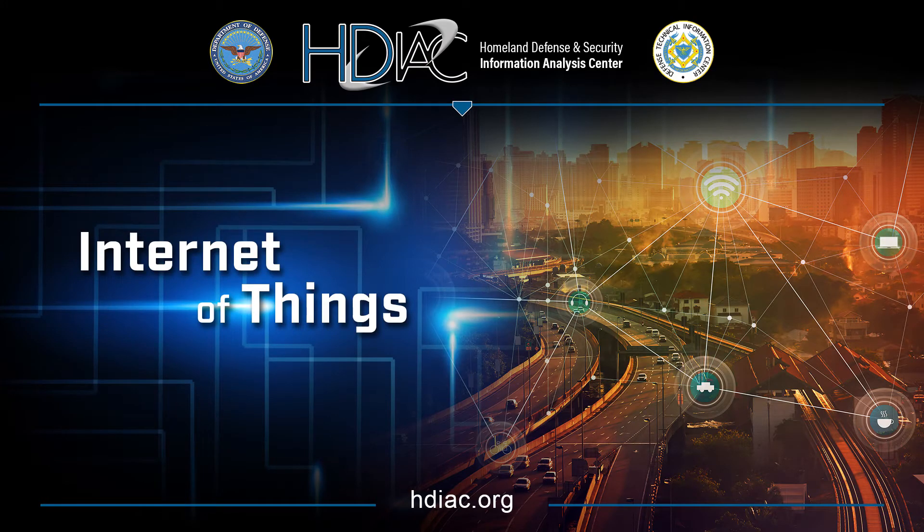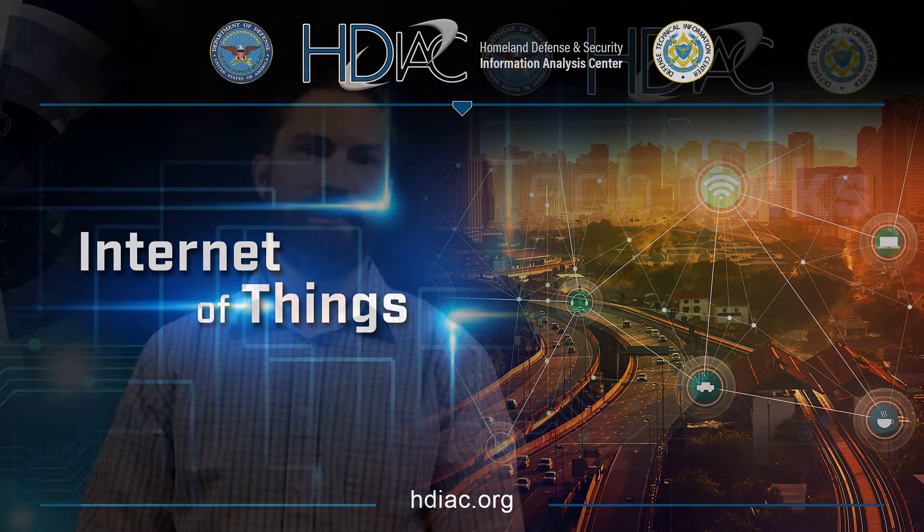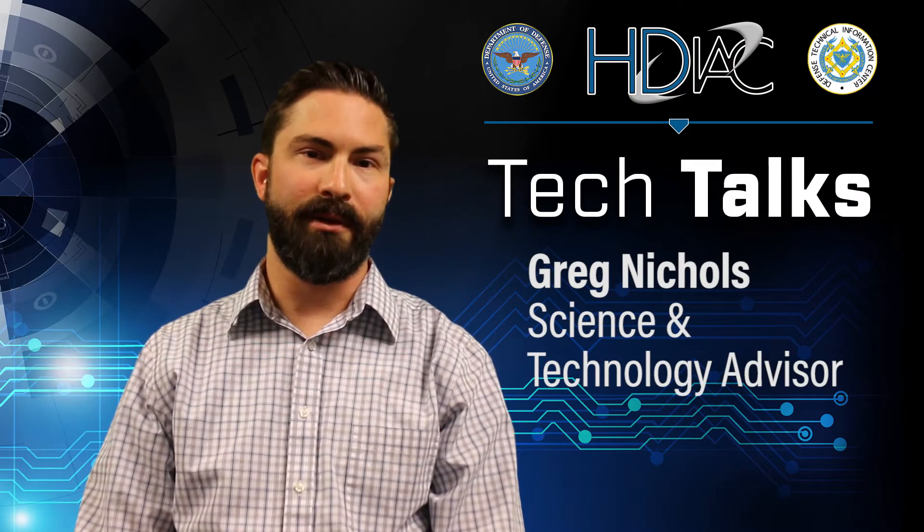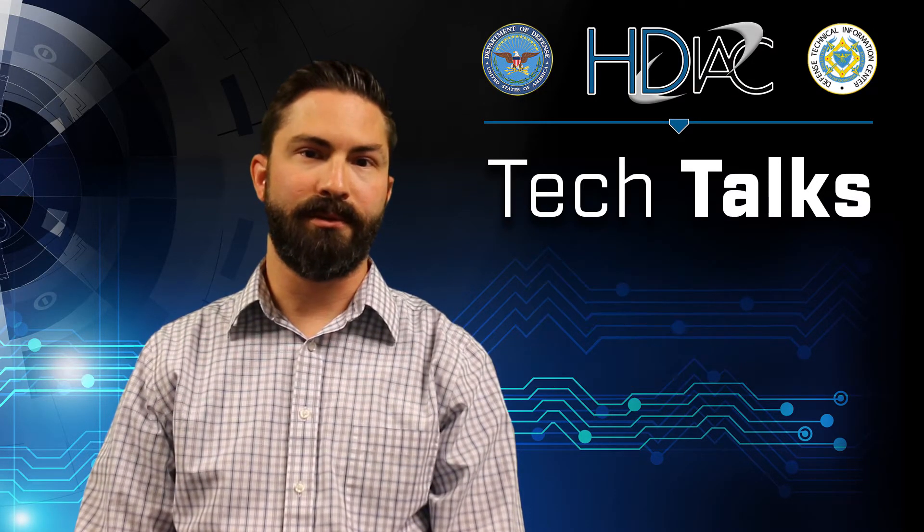Hello, I'm Greg Nichols, the Science and Technology Advisor for the Homeland Defense and Security Information Analysis Center. Today we're going to talk about the Internet of Things and the role that it plays in critical infrastructure.